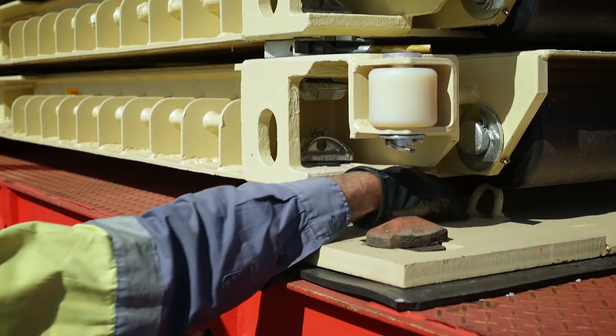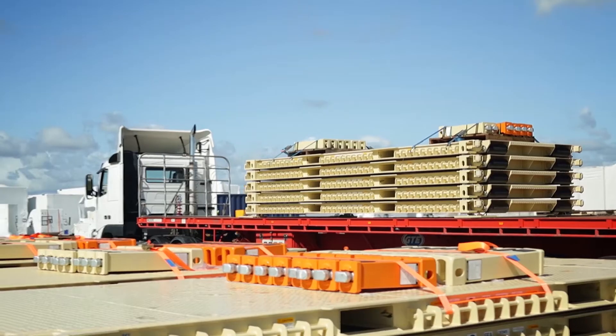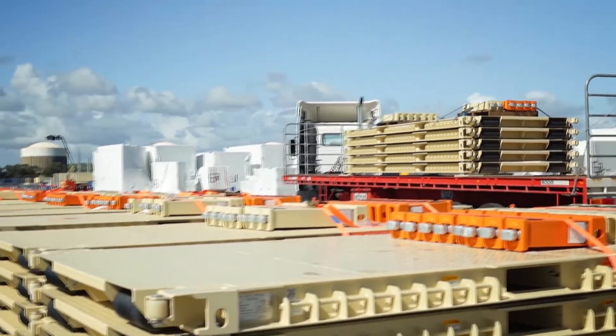The Container Rollout Warehousing System, CROWS. Engineered solutions to global logistics challenges.